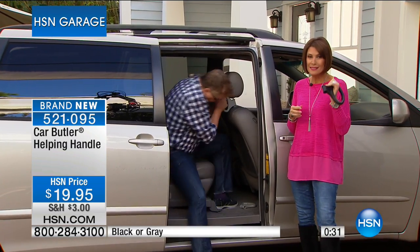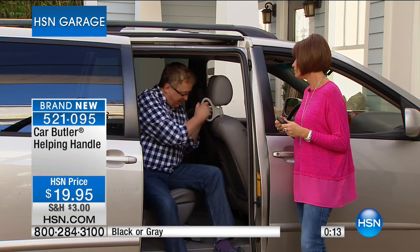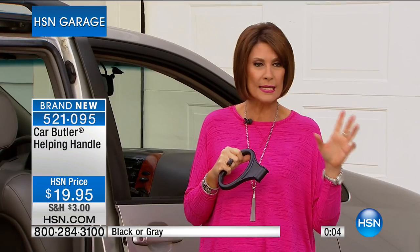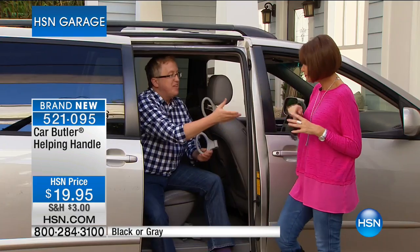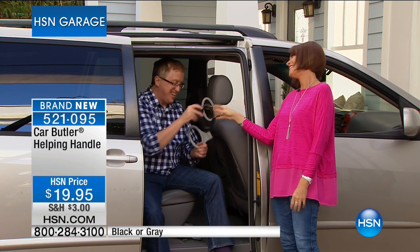If you get it home and try it and don't find it makes a tremendous difference, then send it back. But once you try it, you'll go 'I love this, why didn't I think of this?' You use it every single day — how many times a day for $20? It's staying in my van, I'll tell you that. My mother-in-law will thank me — it's going in my SUV too. The gray is limited now, so if you want the gray, you need to be ordering that one now. Use Express Ordering to get through because we're busy with this.